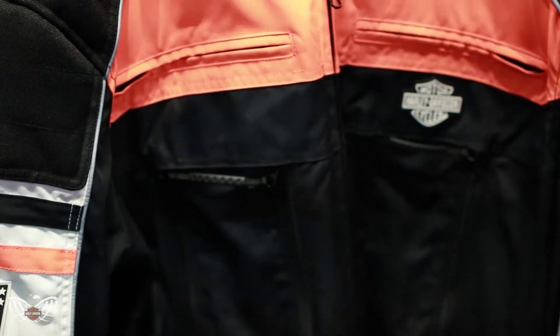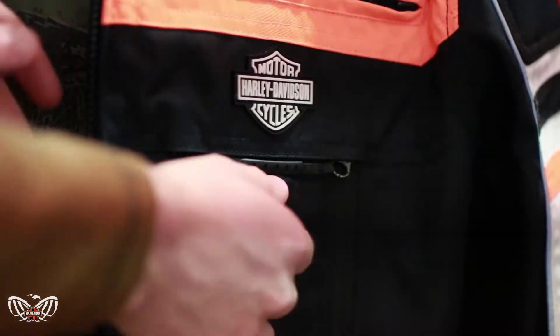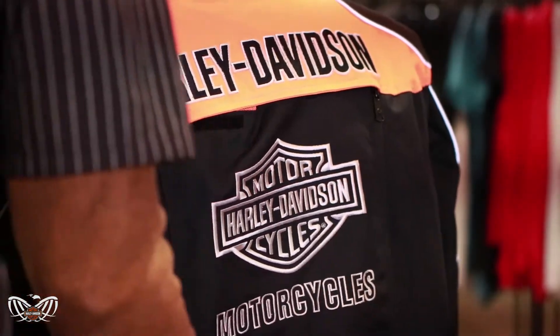This switchback jacket features zip and stash mesh panels to customize your airflow for better cooling. Another new feature is a cool core lining at the neck and cuffs for a cooling effect at these pulse points.